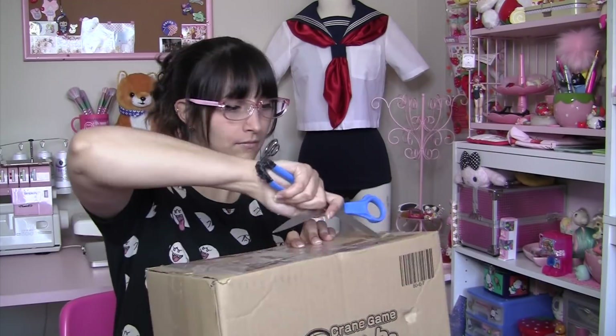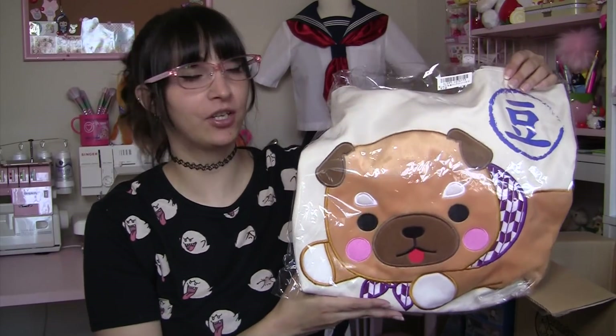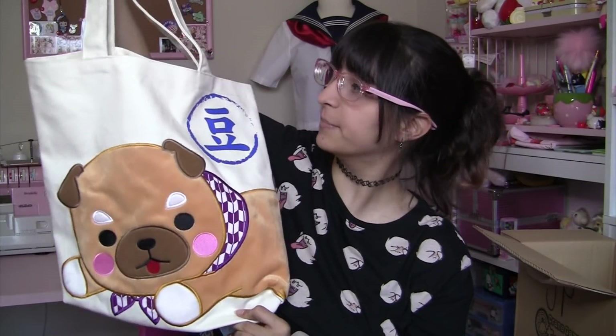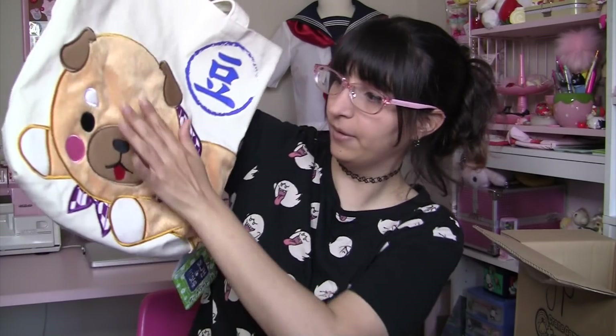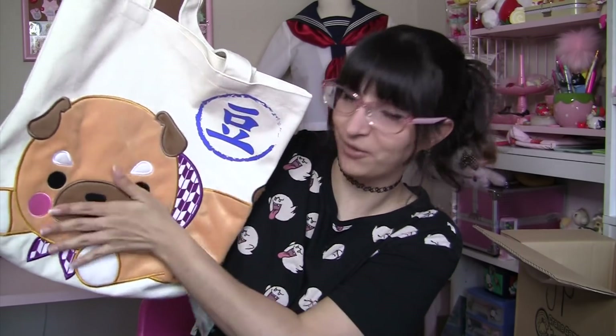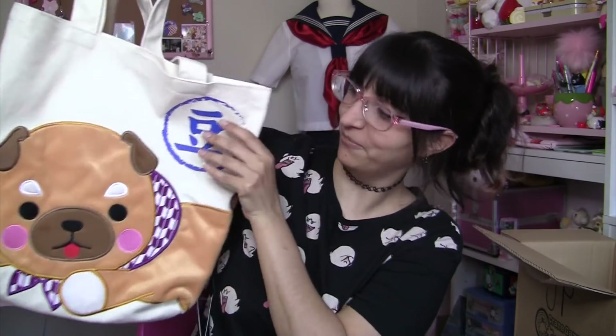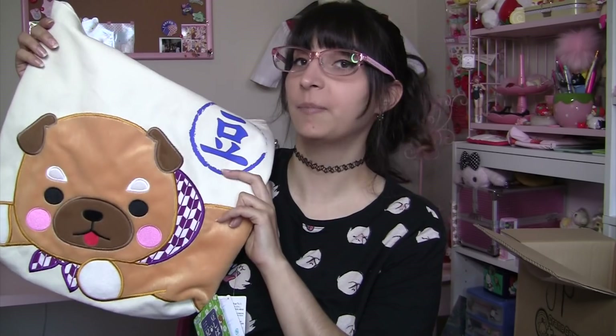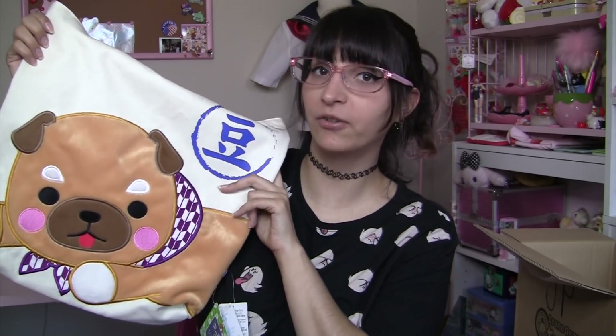We're gonna start with the smallest box first. The first prize in this box is the Mamashiba Kyodai tote bag. This is a very cute and sturdy tote bag — it's made out of canvas, and on top is an applique of the character done in a really fuzzy material, so it's nice to touch. And on the back you can see the Mamashiba Kyodai characters. This bag is definitely perfect for small little shopping trips.